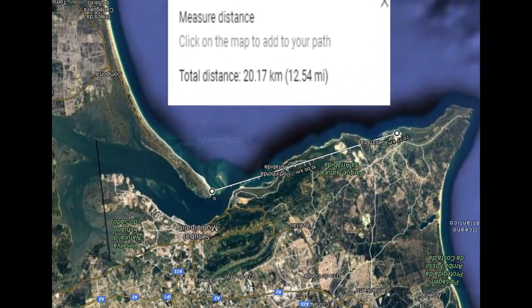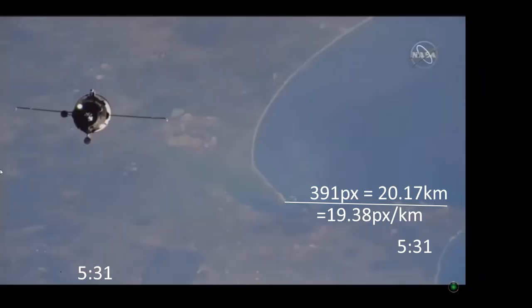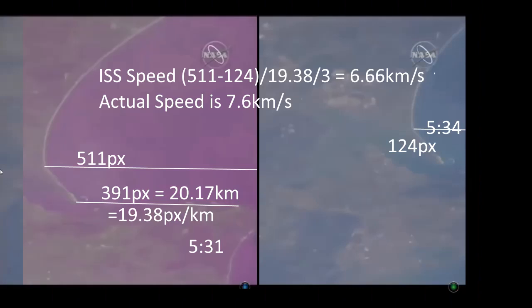Now that we have exactly where it was, I could work out a nice scale for the pixels as it was seen from the ISS. Once we had that scale, I found two images which were exactly three seconds apart, according to the video anyway, and with a little bit of pixel counting and dividing and adding and subtracting, I ended up with 6.66 kilometres per second.